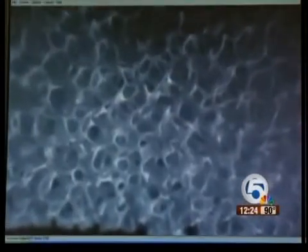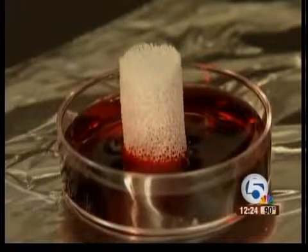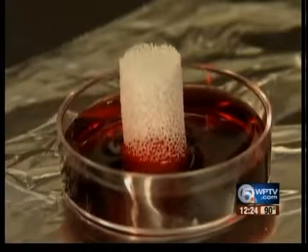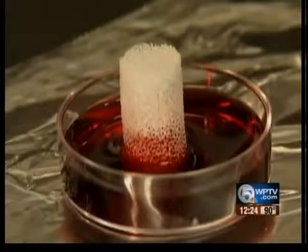This is the final product. As you can see under the microscope, it's very porous. And look at how the scaffold wicks up liquids. Ong says that's a sign of how it could be a better option than using donor bone or other synthetics in grafting procedures.